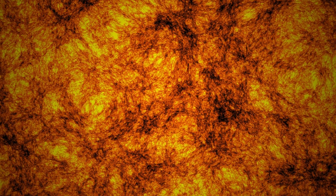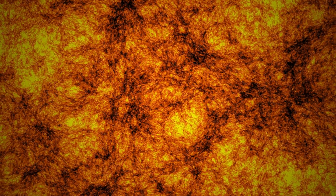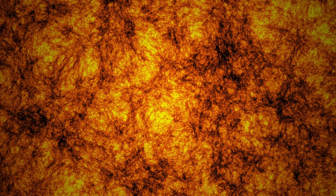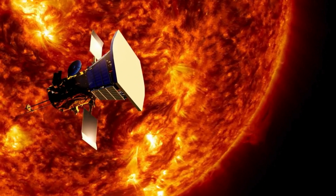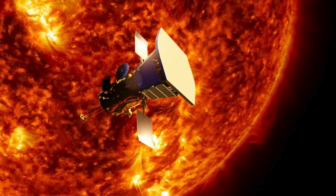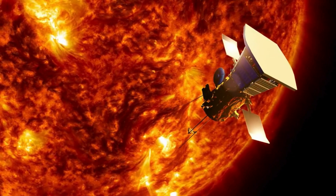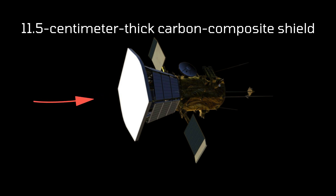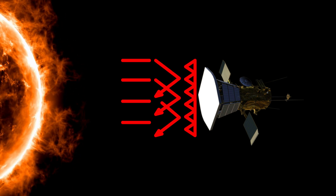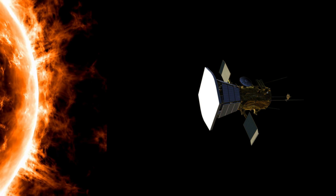Getting this close to the Sun is no easy task. Parker Solar Probe is facing some of the most extreme conditions ever encountered by a spacecraft. At its closest approach, the probe endures temperatures of over 1,400 degrees Celsius — hotter than molten lava. It's also bombarded by deadly levels of radiation that would fry most electronics in seconds. To survive, Parker relies on a state-of-the-art 11.5 cm thick carbon composite shield, which keeps its instruments at a safe operating temperature of around 30 degrees Celsius, like a cool oasis in the heart of an inferno.